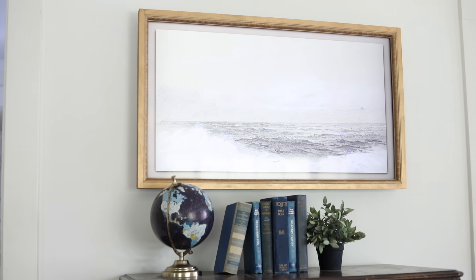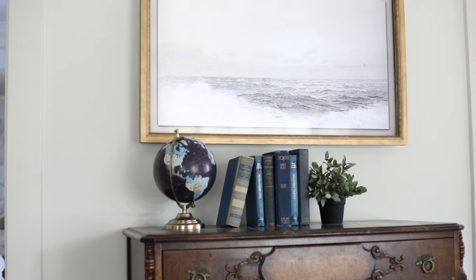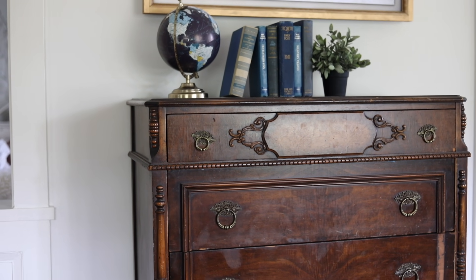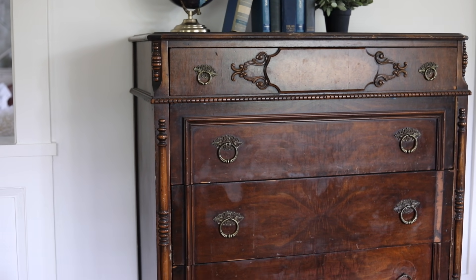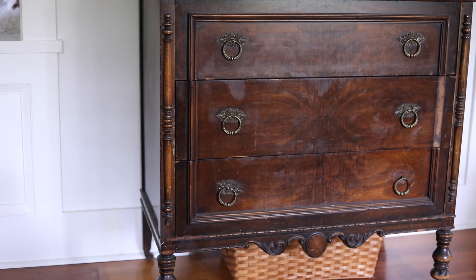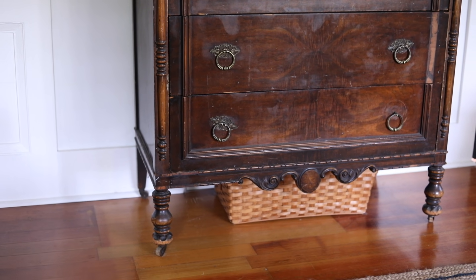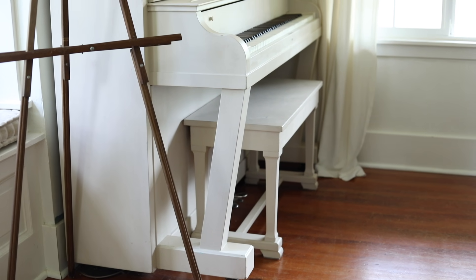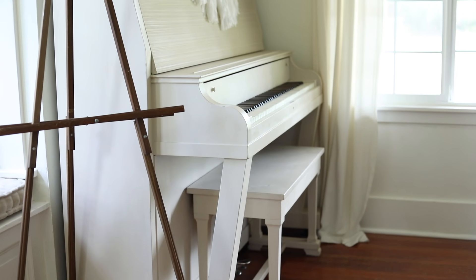I'm very happy with the TV — the Frame TV and the dresser underneath it is working out fine. It really has the feel of art over a buffet, so I'm happy with that.